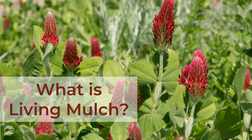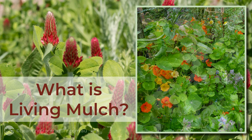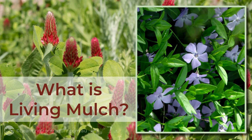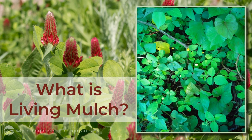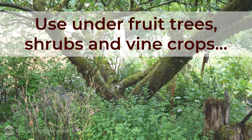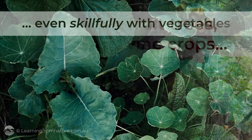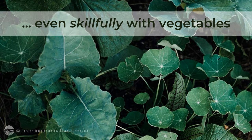What is living mulch? It's a mixture of perennial ground cover plants, sometimes grown with self-propagating annual and biannual species, designed to provide a permanent living ground cover under your fruit trees, shrubs and vine crops, and even skillfully with vegetables.